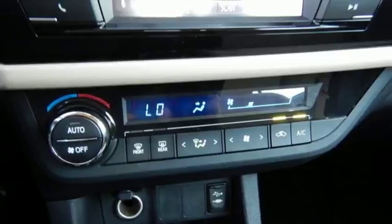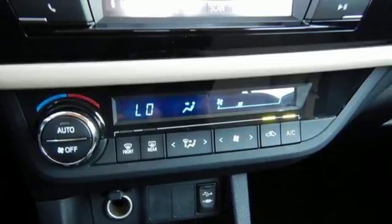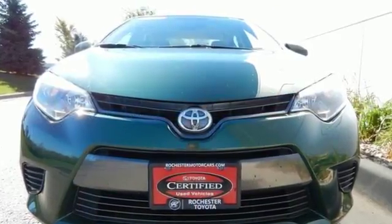If you are looking for efficiency and reliability, this Corolla is a smart choice. Get behind the wheel today.